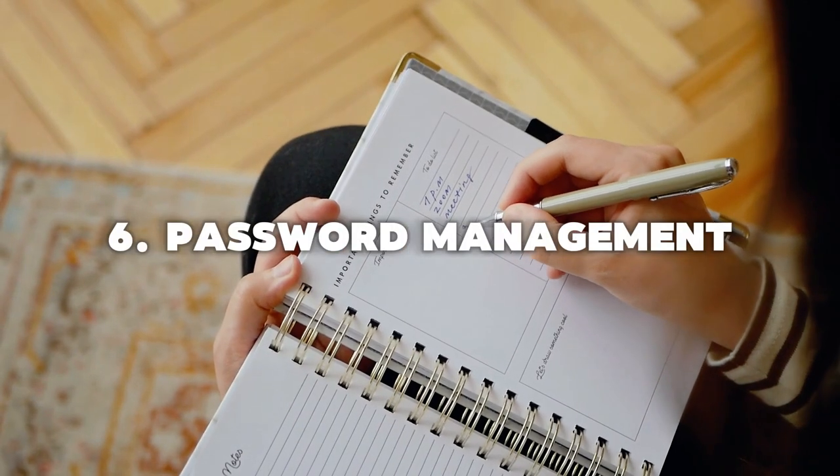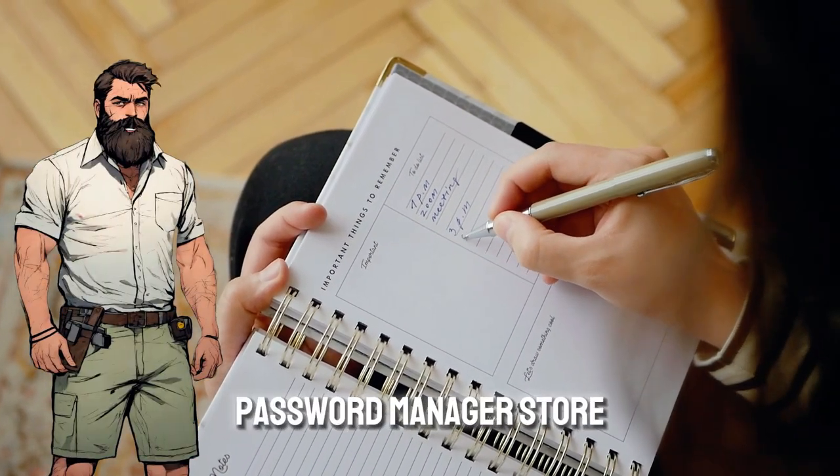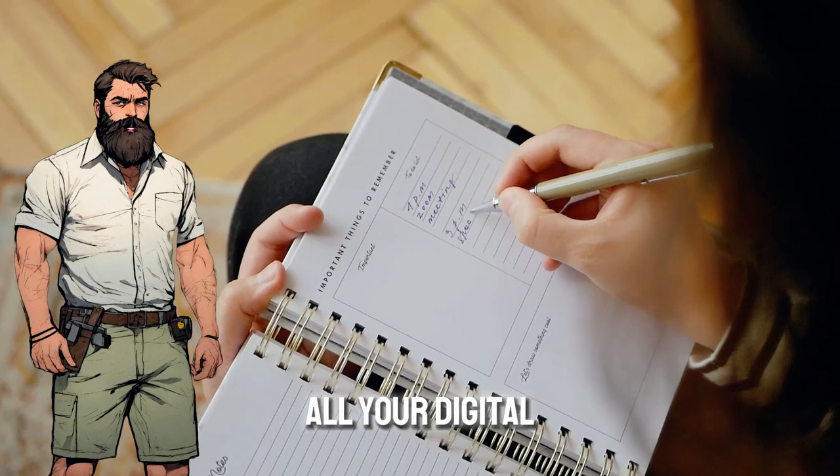6. Password Management — don't underestimate the power of a secure password manager. Store strong, unique passwords for all your digital accounts.